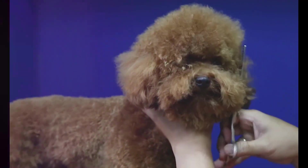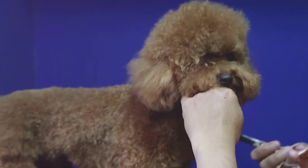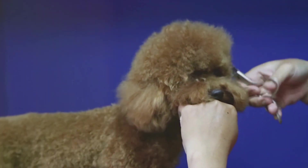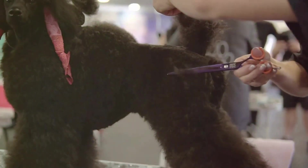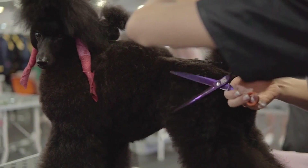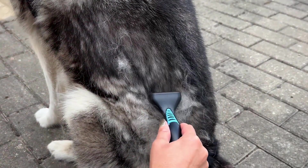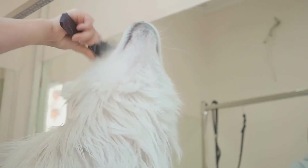Did you know that different breeds require different grooming techniques? Indeed, the world of dog grooming is as diverse as the breeds themselves. Take the poodles, for instance — known for their curly, dense fur, they require regular brushing to prevent matting and tangling, and professional trims every six to eight weeks to maintain their iconic style. Then we have the Siberian Huskies. These double-coated beauties shed a lot, especially during the shedding seasons of spring and autumn. A good rake comb is your best friend here, helping to remove the undercoat and reduce shedding.